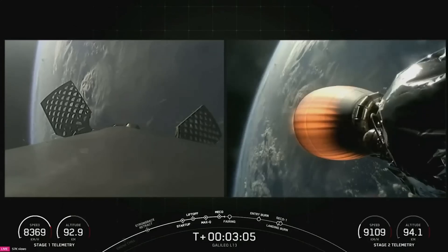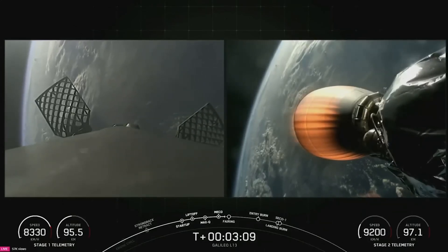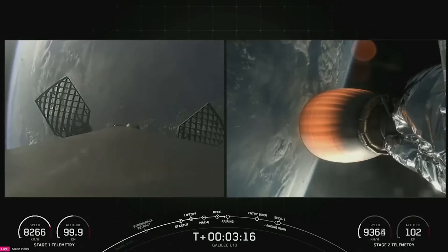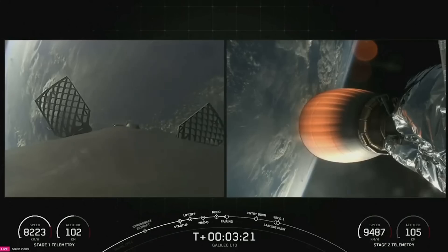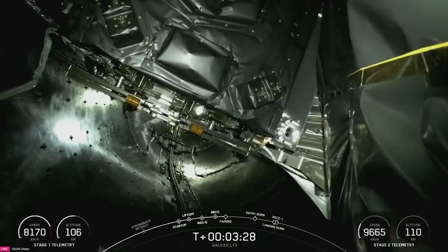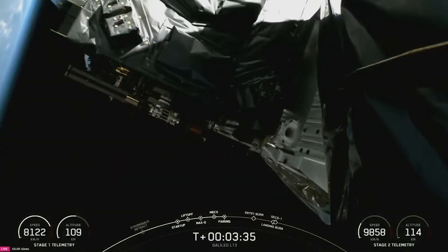Fun fact: this is our 242nd mission to use a previously flown fairing. While we stand by for fairing separation, we do have great views on your screen right here. Nominal trajectories — confirmation of nominal trajectories for both vehicles. Fairing separation confirmed. Great view and audio there from mission control of fairing separation.